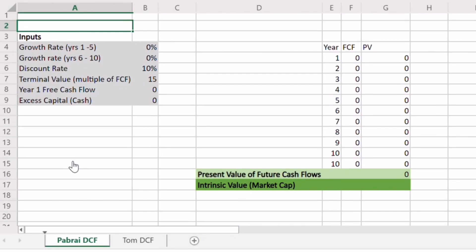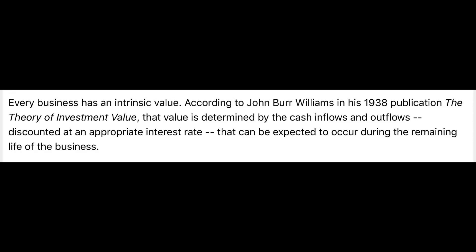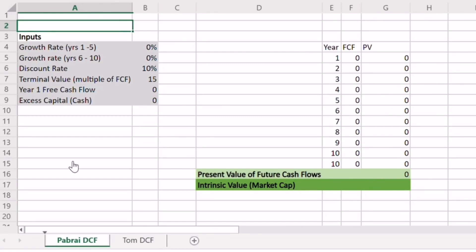A discounted cash flow is attempting to answer quite a simple question. When you purchase a business, that business is going to return cash flow to you every single year, and then at some point if you choose to sell, you'll get cash after that transaction. If someone offered you $10 today or $10 in 10 years, you'd take the $10 today. But if someone offered you $10 today or $100 million in 10 years, you would definitely wait that 10 years.